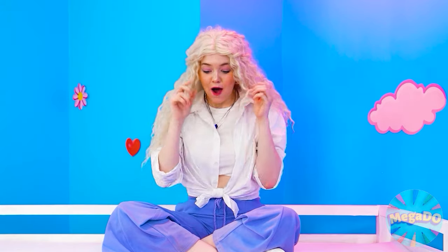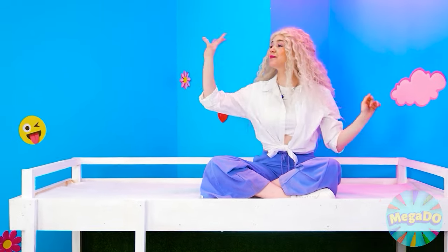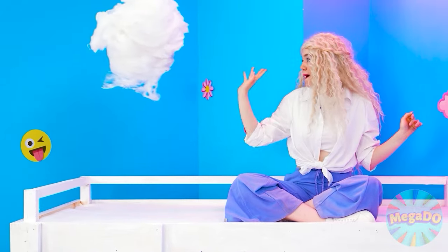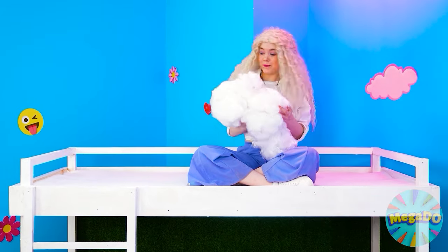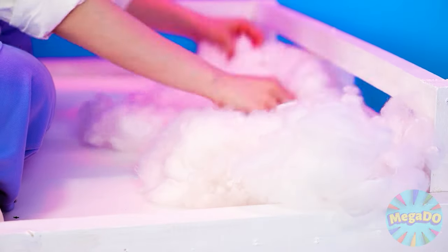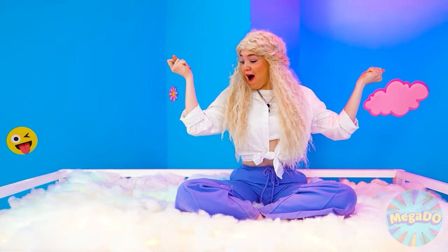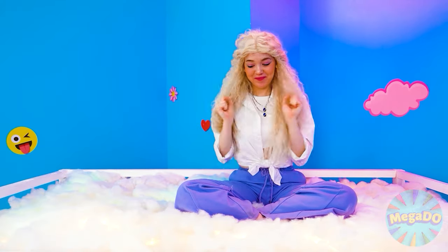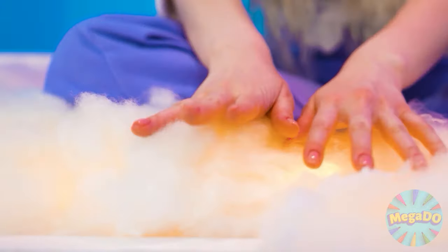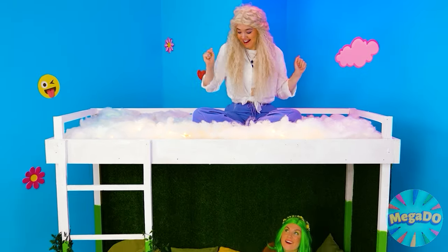Wow, Lily, you're almost done! It's time for me to work on my part of the bed! There's nothing softer than light fluffy clouds! I'll put these around the edges. Perfect! Now let's add some lighting! So pretty! I feel like I'm sitting in a real cloud in the sky! This is real magic!